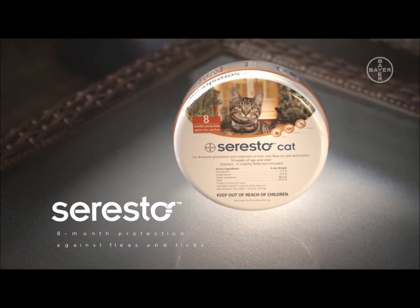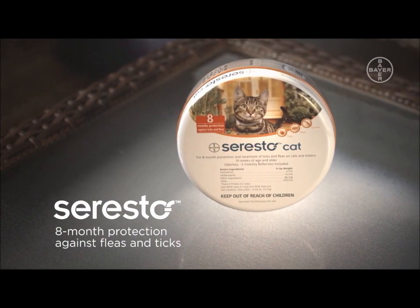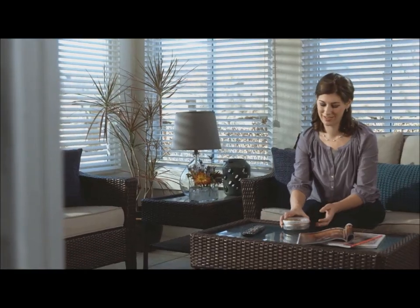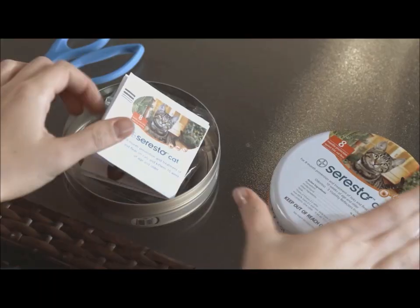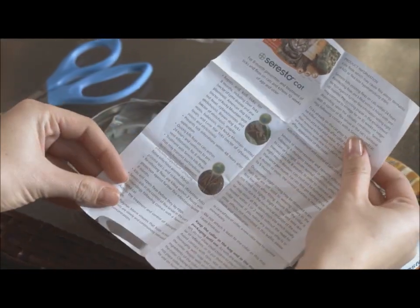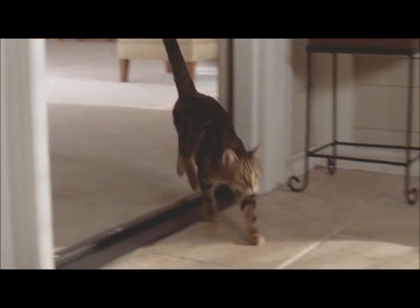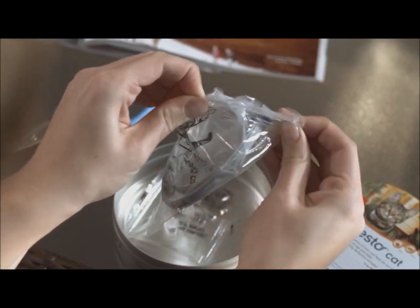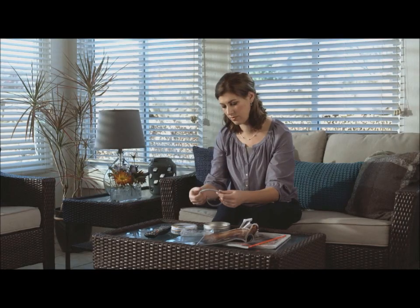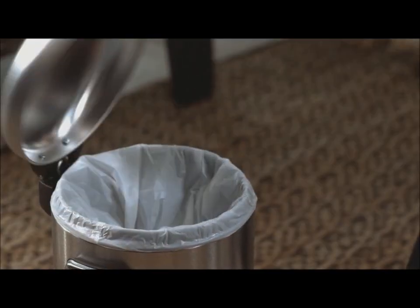Seresto protects your cat against fleas and ticks for eight months. It offers the performance you expect from topicals, but with the non-greasy, easy-to-use convenience of a collar. With its sustained release technology, it offers dependable flea and tick control for cats. Seresto is easy to use and takes just moments to apply. Remove the collar from its protective bag directly prior to use, then unroll it and remove the small plastic connectors from inside the collar, ensuring no remnants remain.